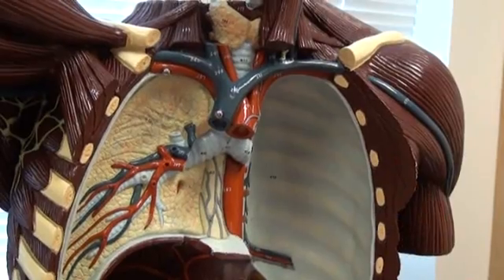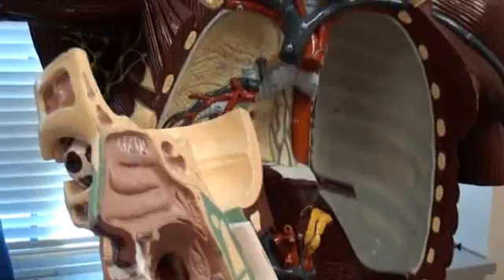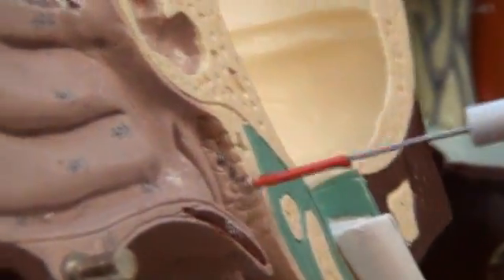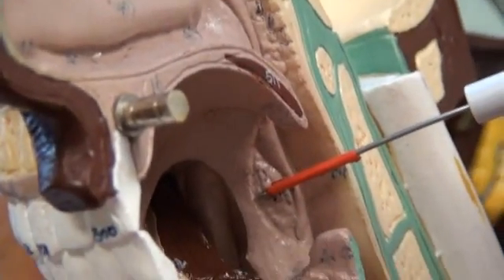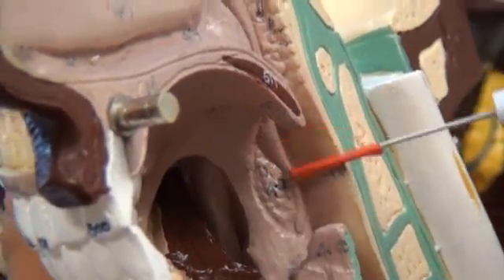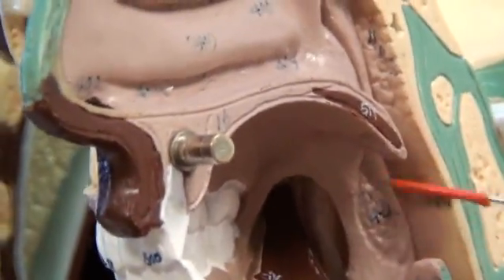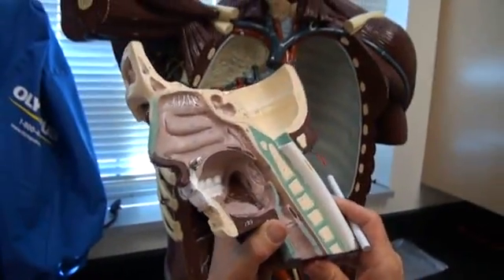We move to 411, the pharyngeal tonsil. We go to the head model and look up here — that's the pharyngeal tonsil for 411. Inferior to that we'll find 412, the palatine tonsil. Just to review: you would have your hard palate, your soft palate, and then your palatine tonsil. And that's your view of the lymphatic system for week five.